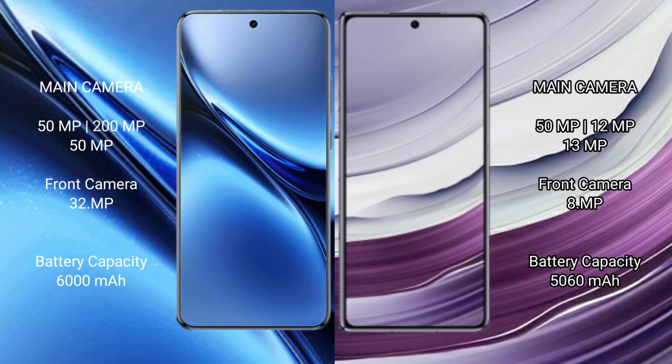Vivo X200 Pro features a triple rear camera setup of 50MP plus 200MP plus 50MP, and a 32MP front camera. Huawei Mate X5 features a triple rear camera setup of 50MP plus 12MP plus 13MP, and a front camera of 8 or 9MP.